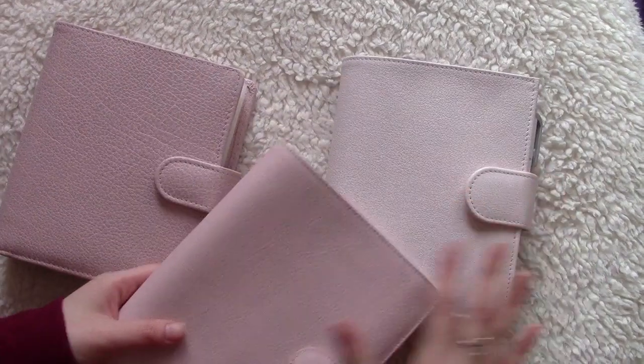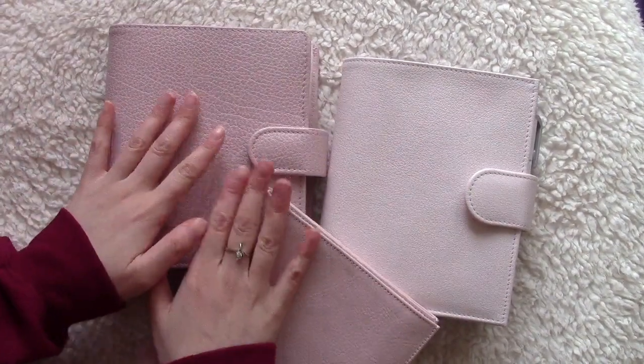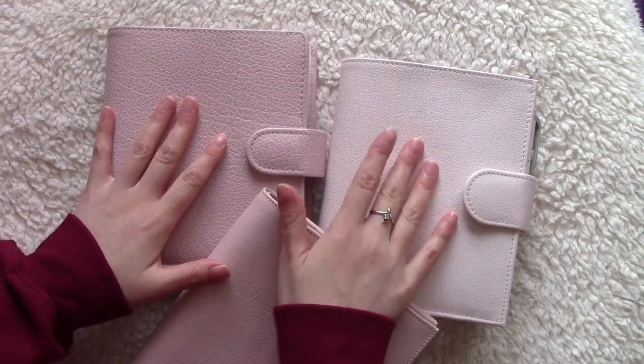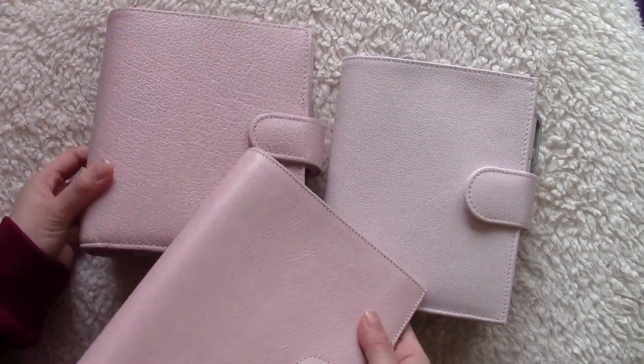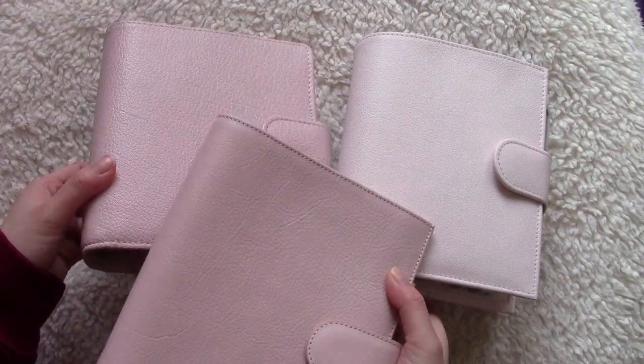In terms of tone, these two — the Lotus and Parm — are quite neutral. The Rose I'd say is a bit more cool-toned. I hope that helps just showing you it in the light.